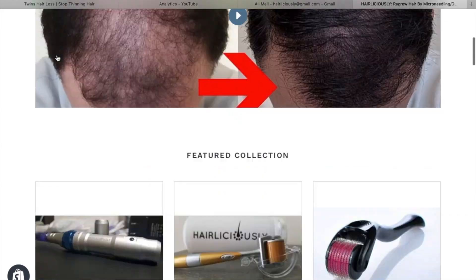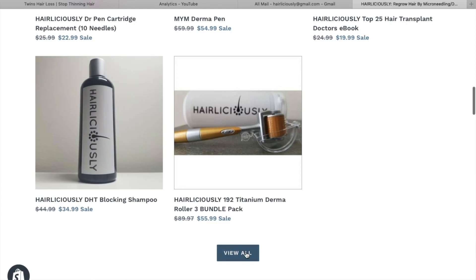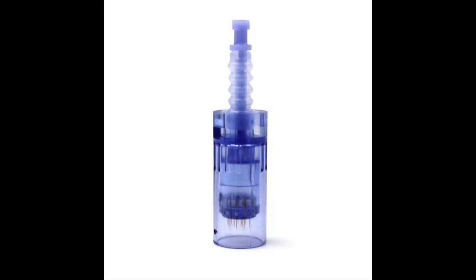You guys can read more about this on my website at Hairliciously.com, and I also sell microneedling devices if you want to purchase your own. I also have the titanium needle cartridges for the Doctor Pen. The titanium ones are more durable and stronger than stainless steel, meaning they'll last longer and perform better, so please take a look.